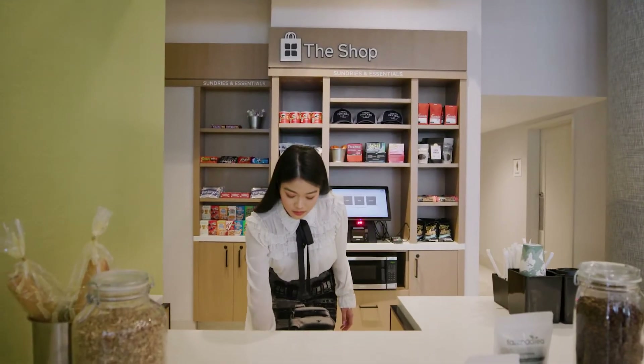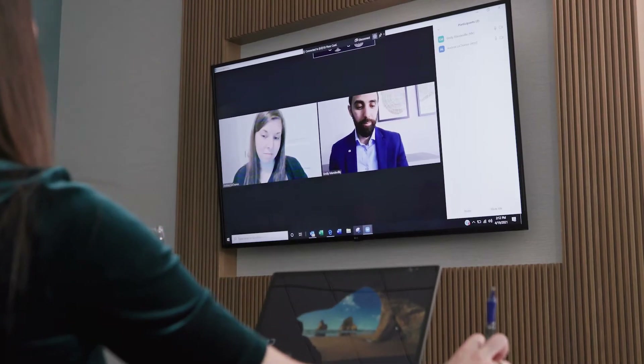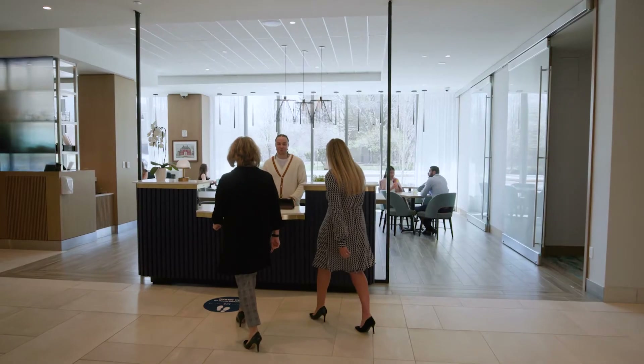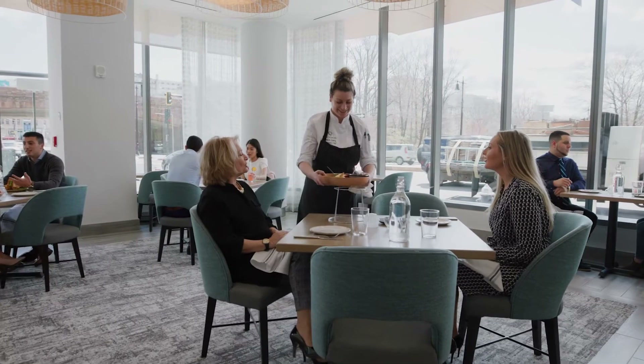When you first walk into the lobby, you kind of try and take it all in — there's a lot to see. We have a nice 360-degree fireplace. Punchbowl will be serving food and drink in that area, and we're very fortunate to have a restaurant of that caliber as our food and beverage offering.